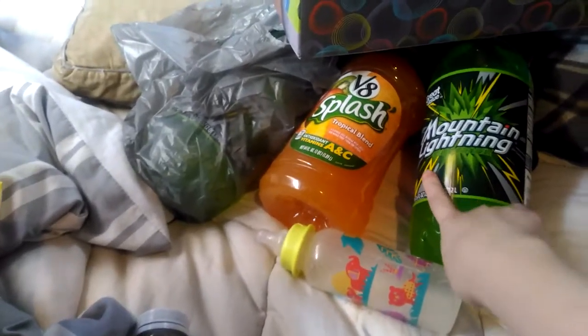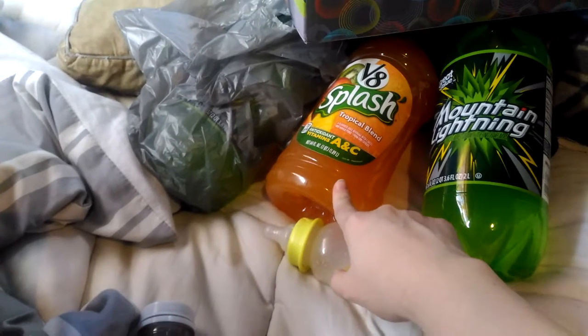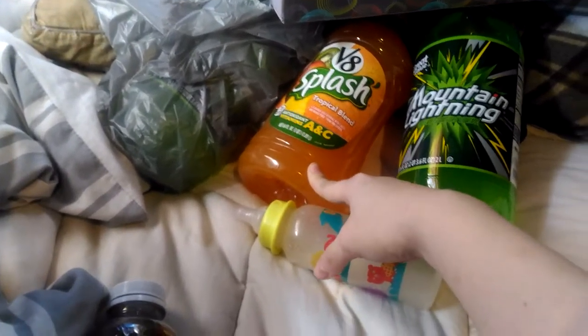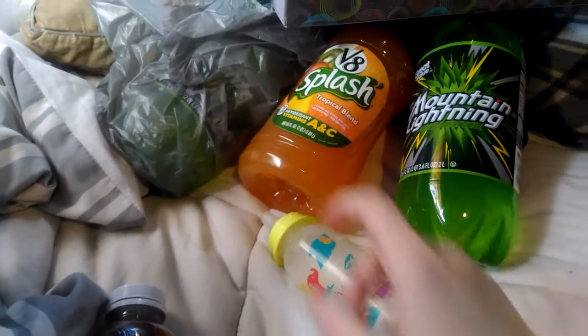And then we got two things of Enlightening — a Viet Splash Tropical Blend. I love this. It doesn't have cherries in it or anything else. It's not too tart, it's just the right amount of sweetness. It's amazing. If you guys are not a big juice fan, try this out.